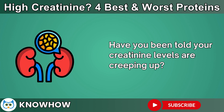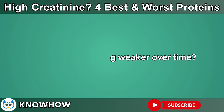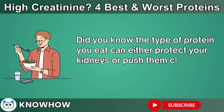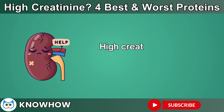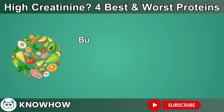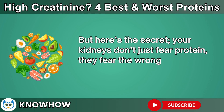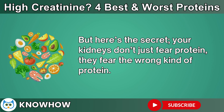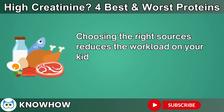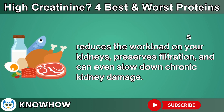Have you been told your creatinine levels are creeping up, worried about your kidneys getting weaker over time? Did you know the type of protein you eat can either protect your kidneys or push them closer to damage? High creatinine is a sign your kidneys are under stress. But here's the secret: your kidneys don't just fear protein — they fear the wrong kind of protein. Choosing the right sources reduces the workload on your kidneys, preserves filtration, and can even slow down chronic kidney damage.